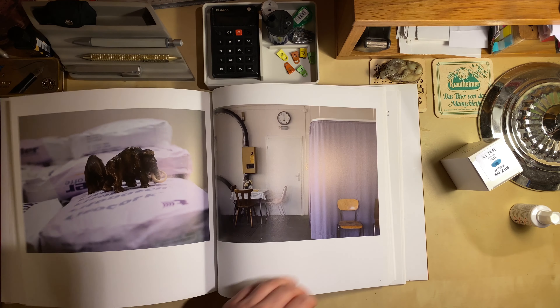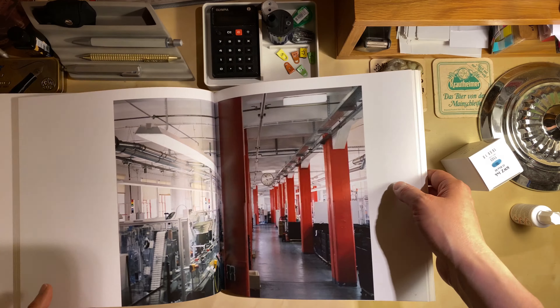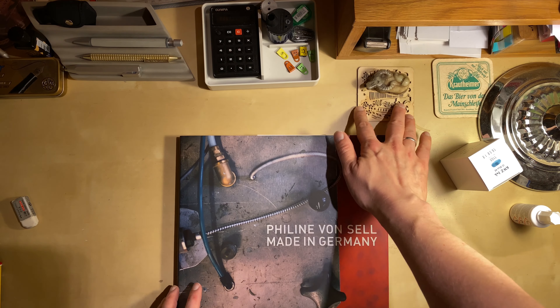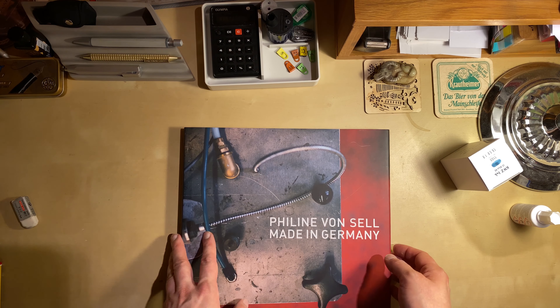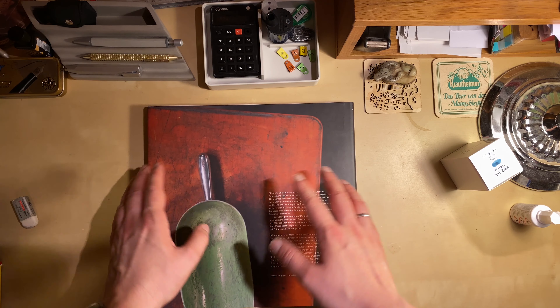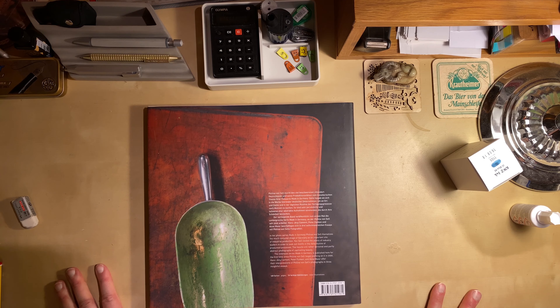So I came across this book when I was cleaning up today and I thought I'd give you a quick look at it. Like I said, it's a coffee table book with nice photos. But if you buy it just because of Faber-Castell, you might be slightly disappointed.